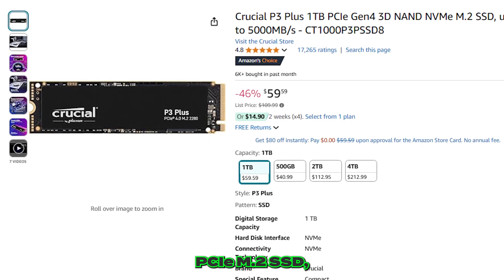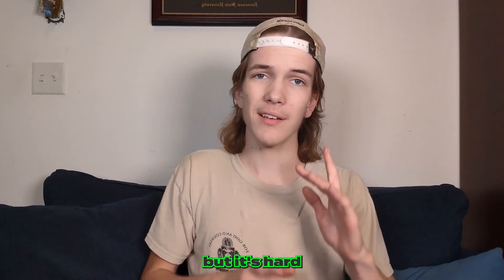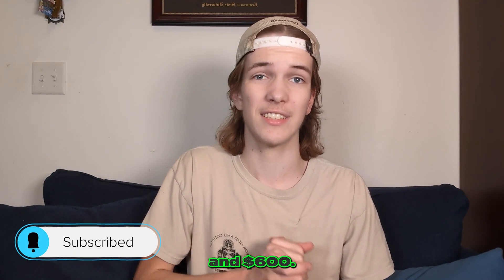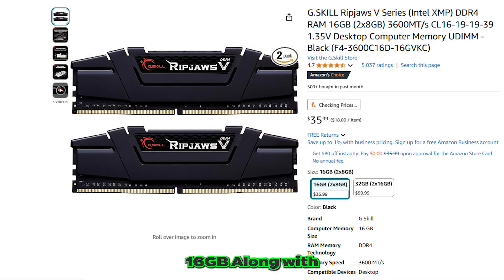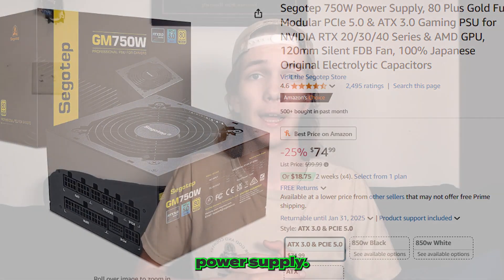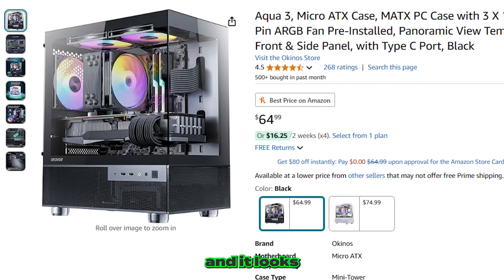Our system storage is 1TB of Crucial NVMe PCIe M.2 SSD, which gives you amazing speeds and is hard to find at the $350 and $600 price ranges. With this SSD you're guaranteed performance with up to 5,000Mbps read-to-write speeds. Our RAM is the G.Skill 16GB, along with a SagoTep 750W 80 Plus Gold Certified power supply. The case is the Okinos Aqua 3 Micro ATX Tower — it looks amazing.